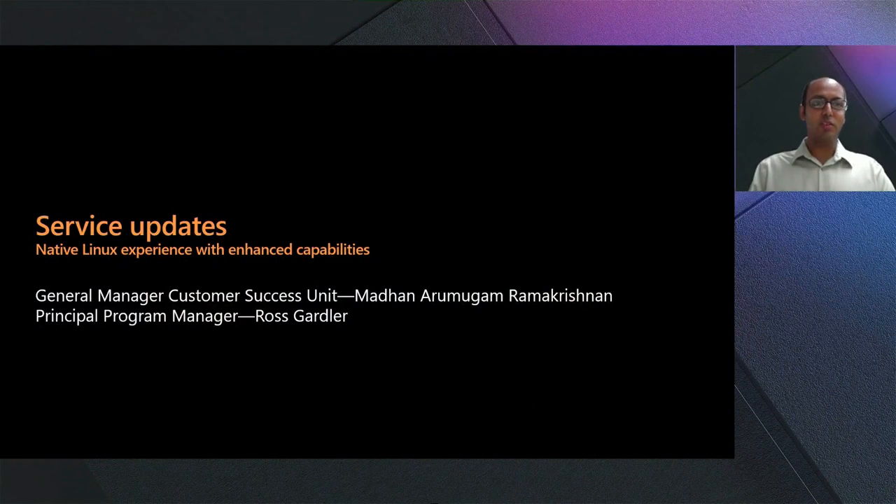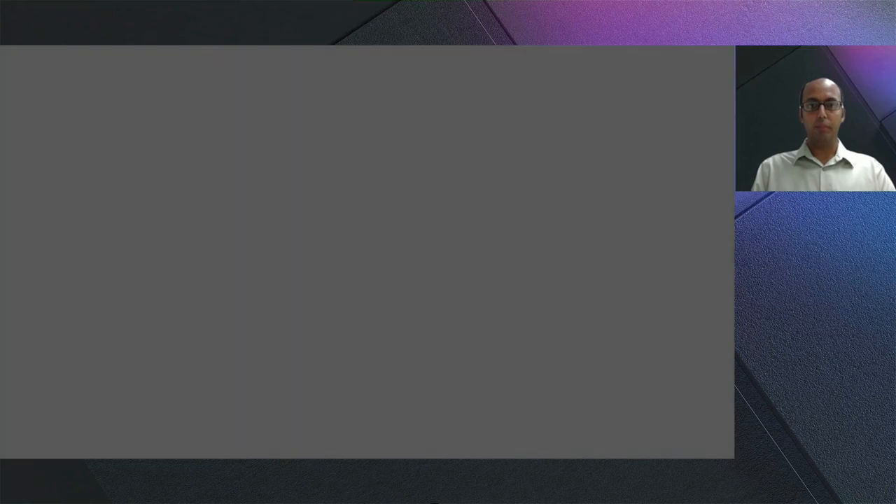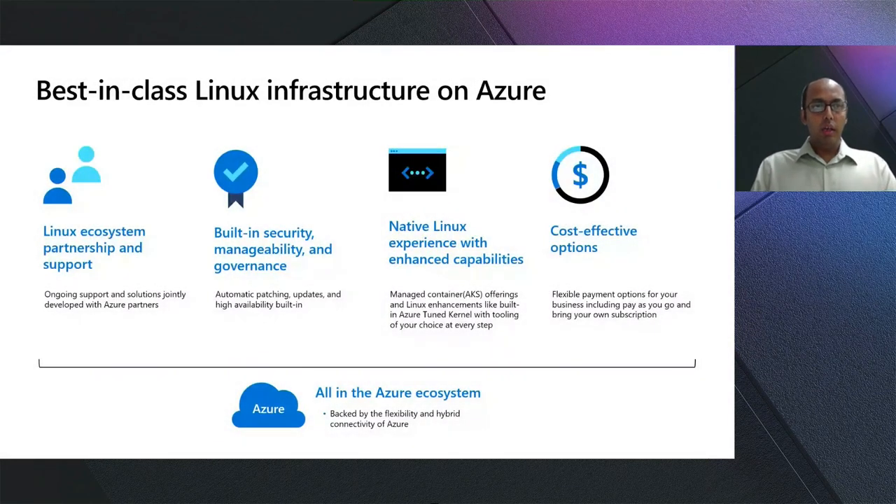What an awesome customer success story. As we transition to our next section on service updates, I wanted to quickly frame how customers can take full advantage of the best-in-class Linux infrastructure on Azure. There are four value pillars: Linux ecosystem support, built-in management capabilities for security and governance, Linux native experiences, and cost-effective hosting options.